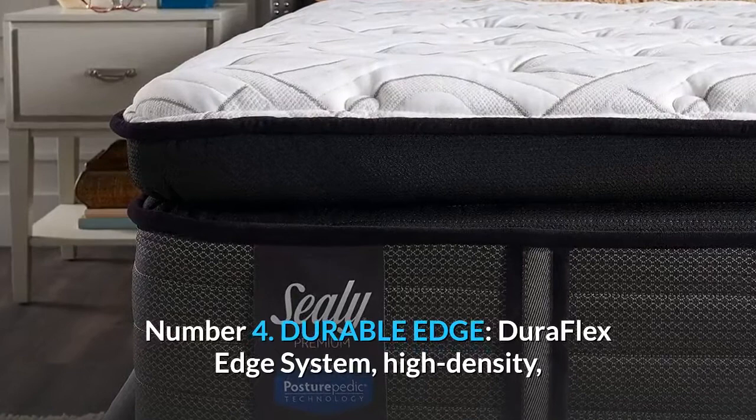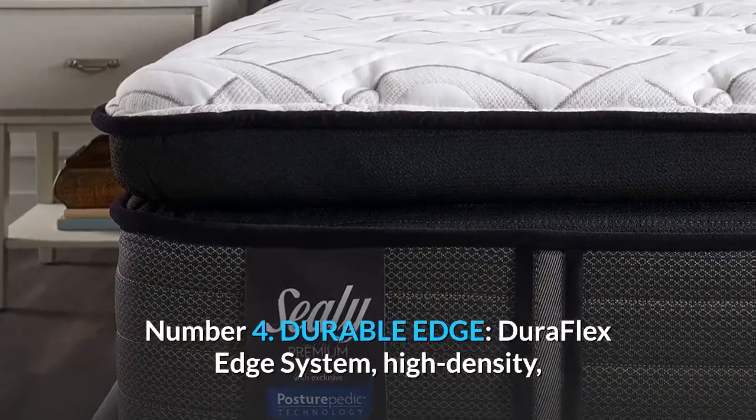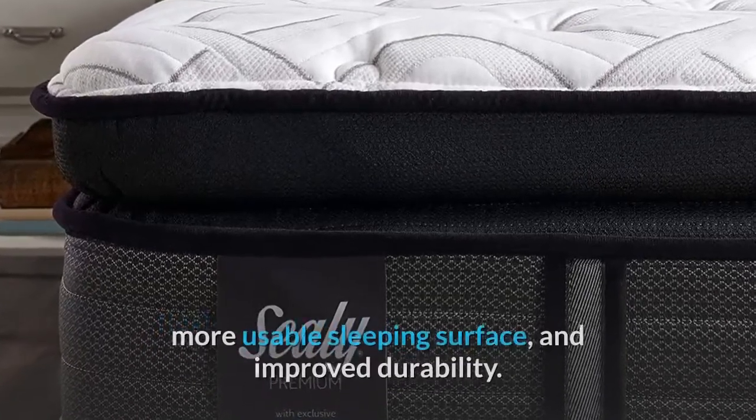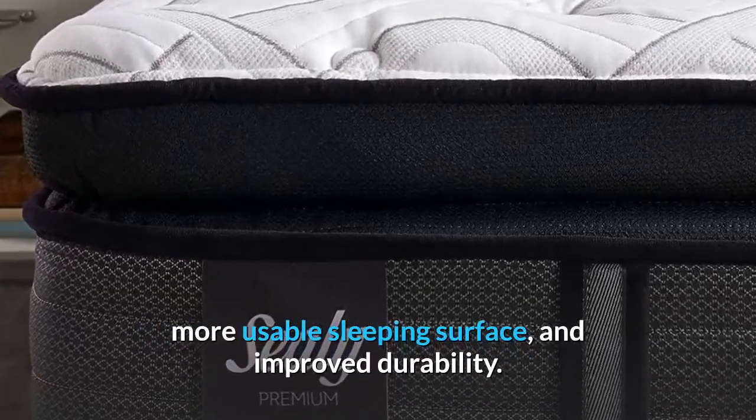Number 4: Durable Edge — DuraFlex Edge System, a high-density, flexible coil border surrounding the mattress for better edge support, more usable sleeping surface, and improved durability.